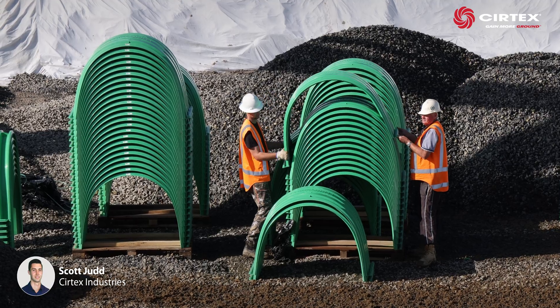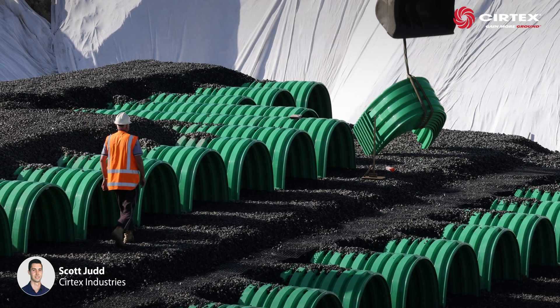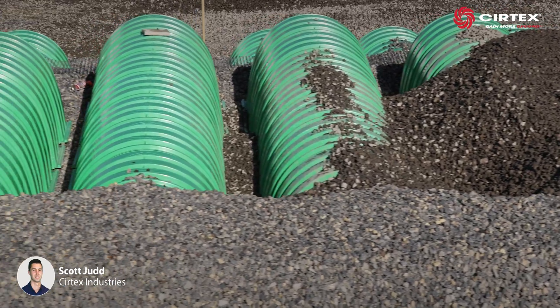As a full package, Surtex supplied the Triton chambers, DuraForce AS410 Geotextile, anti-scour matting, and the DuraGrid X2020 Geogrid.